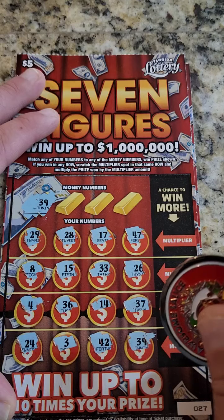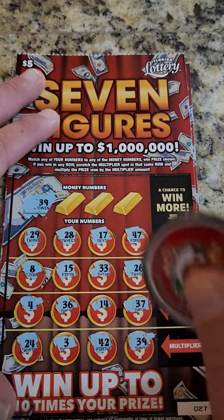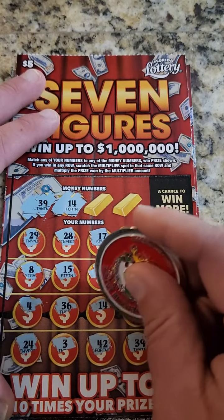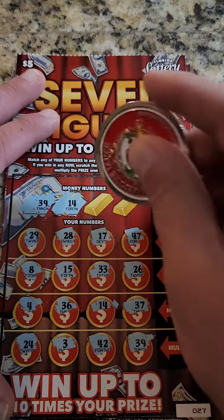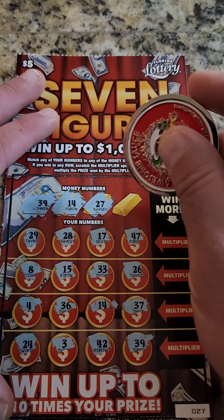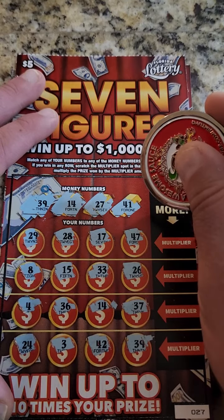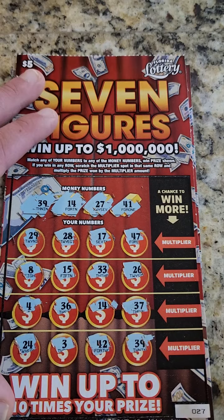Oh, we got a 39 folks! What is going on today? 39 — let's see, can we find anything else? We got a 14. What is happening? Do we have a 27? No, no 27. And do we have a 41? No, we do not. But we got a 39 and a 14.